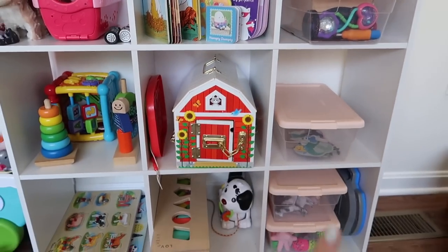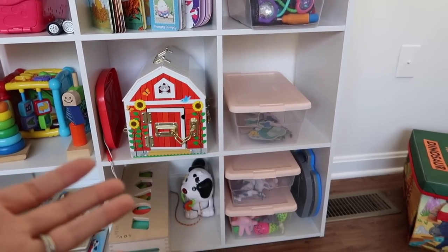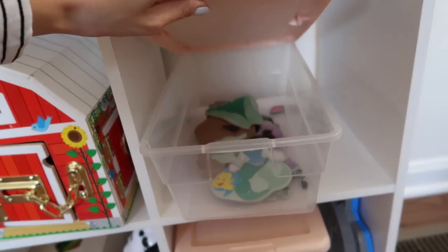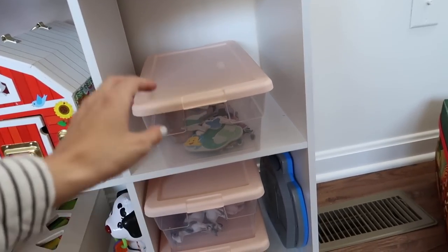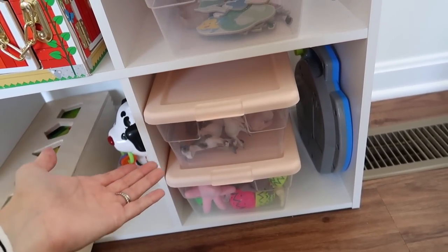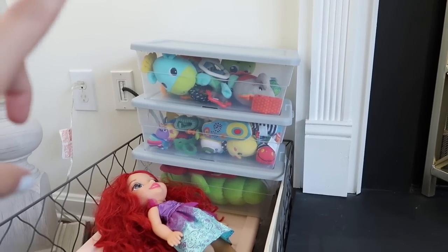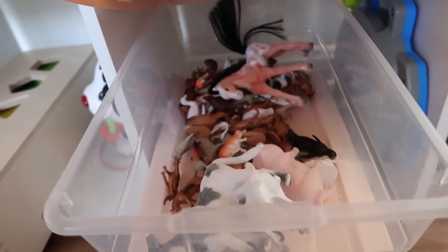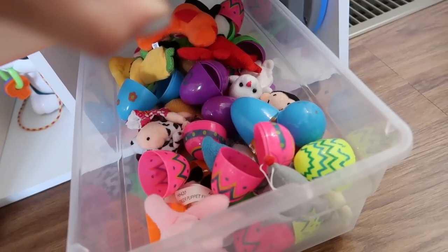I'm actually going to be rotating all of this after I show you, because a lot of this stuff has been out for over a month. Riley likes to play with a lot of things that have many different pieces, so instead of just having those loose on the shelf, we use these little shoe boxes — super affordable, like a set of five for about five bucks. We use pink ones for Riley's toys and gray ones for Jackson's. Anything loose like her little farm animals we keep in these shoe boxes.